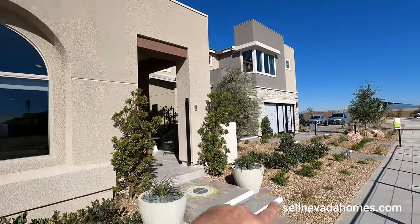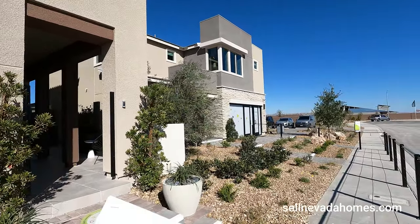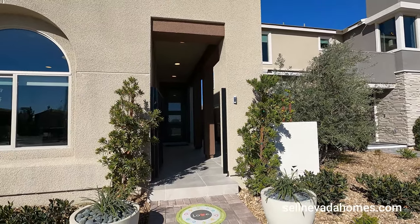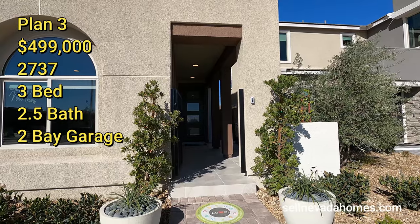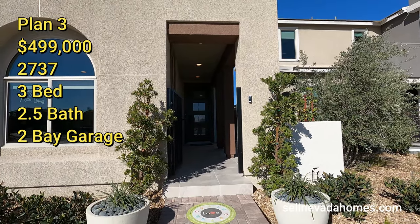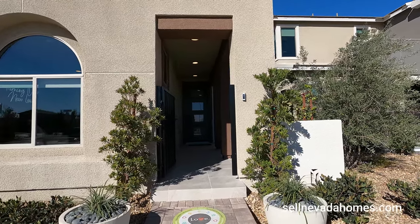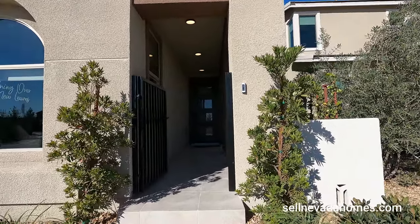The one with the sales office is Plan 1, but today we're going to be looking at this one right here — Plan 3. It's 2,737 square feet, three bedrooms, two and a half bath with a two-bay garage. Price starts at $499,000 and up depending on which elevation you end up picking.